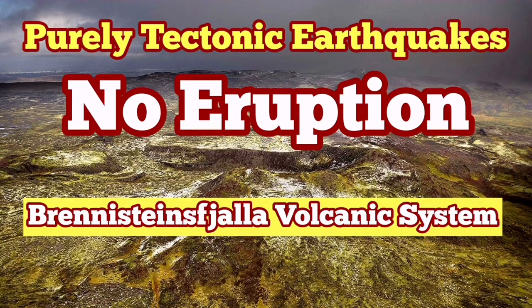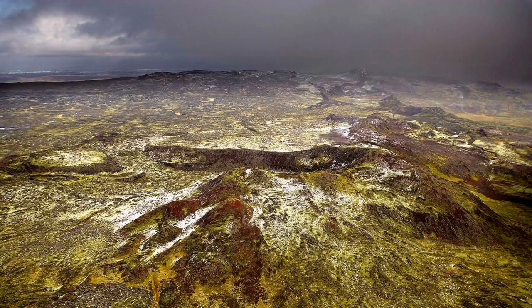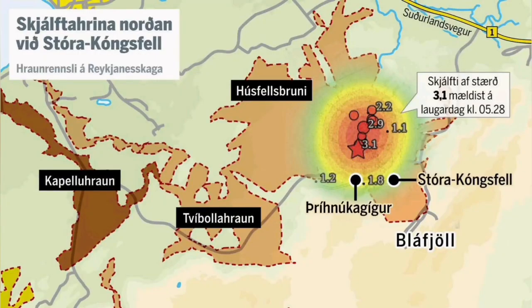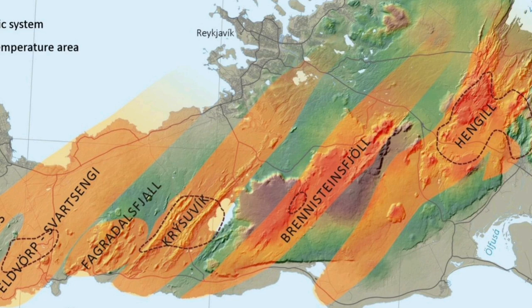The Brennstein Volcanic System had some earthquakes recently, and there was some fear-mongering about an eruption that may threaten the capital, Reykjavik. These earthquakes are at a depth of around four and a half to five kilometers. The thickness of the Earth's crust in that area is around 10 kilometers, so we have yet another five kilometers more to reach the top of the mantle.